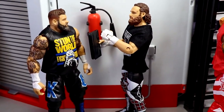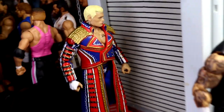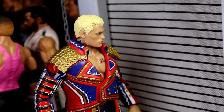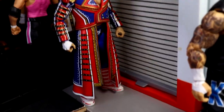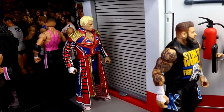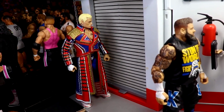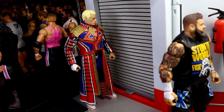Over here is Cody Rhodes, all by his lonesome. He is on a mission to win the Royal Rumble this year — already got his coat on, already got his entrance gear on, he is ready to go. I just have him over here by himself prepping for the Royal Rumble. I can't wait to see it live — I hope he wins, I'm gonna be going hard for him.